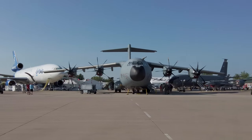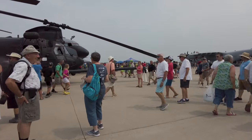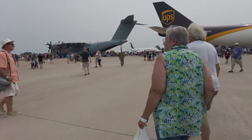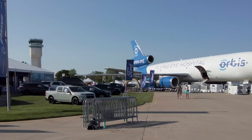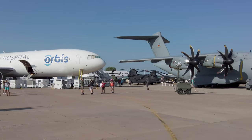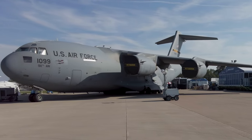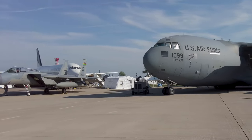Things got busy on Boeing Plaza. There were a lot of big aircraft and so many people visiting this year that the lines to get into the aircraft were pretty long. Fortunately temperatures weren't too hot and standing in the shade under a wing was comfortable. Walking around we could see the Orbis DC-10, the Airbus A400M in Luftwaffe colors, a McDonnell Douglas C-17, and a bunch of other interesting aircraft tucked in between.